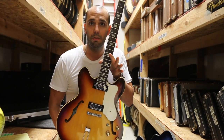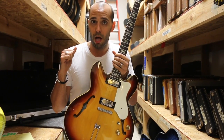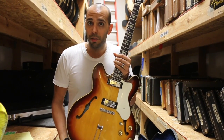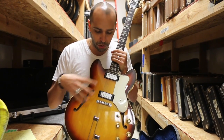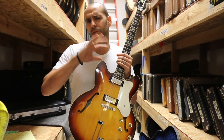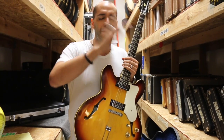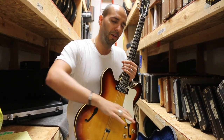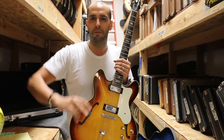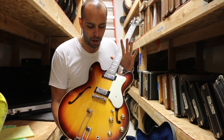The Riviera would be the equivalent of like a 335. We did the Casino last week — the Casino would be like the ES-330 Gibson. They also did a Sheraton, which would be like the fancier version of this with gold parts and the ebony board, like the 355. This goes with the acoustic guitars too — J45's Epiphone Texan, Gibson Dove's Epiphone Frontier, Caballero — there's all the different models that Epiphone did that are kind of the takeoff of the Gibson model.